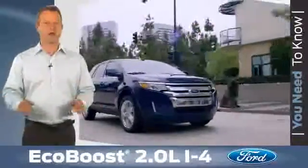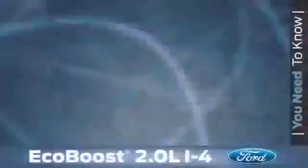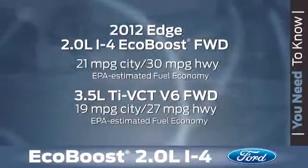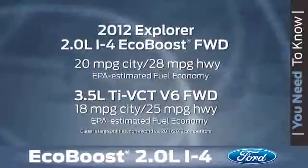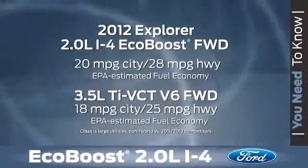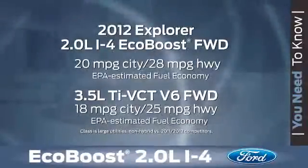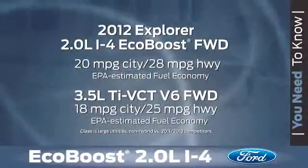Now let's switch gears and talk about the benefits of the 2-liter I-4 EcoBoost engine. The first is fuel economy. The Edge 2-liter I-4 EcoBoost engine gets 21 miles per gallon in the city and 30 miles per gallon on the highway, while the Explorer 2-liter I-4 EcoBoost engine gets 20 miles per gallon in the city and a best-in-class 28 miles per gallon on the highway. Both signify up to a 10% improvement in fuel economy versus comparable V6 engines.